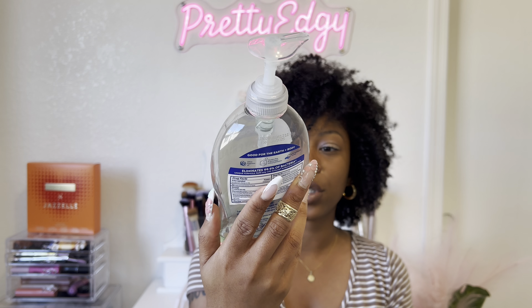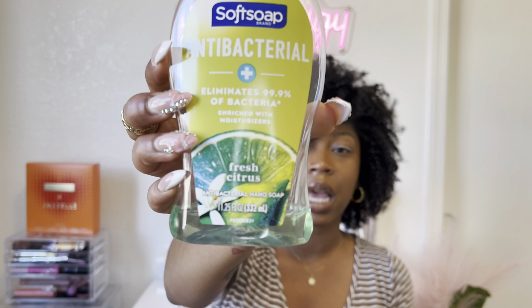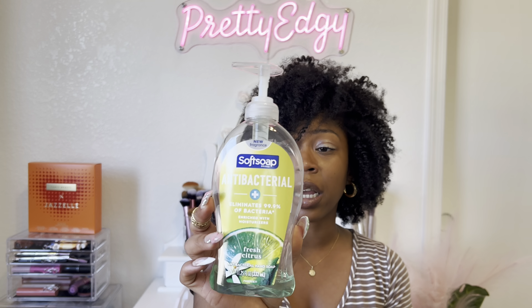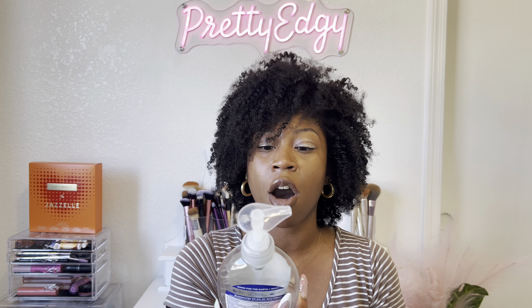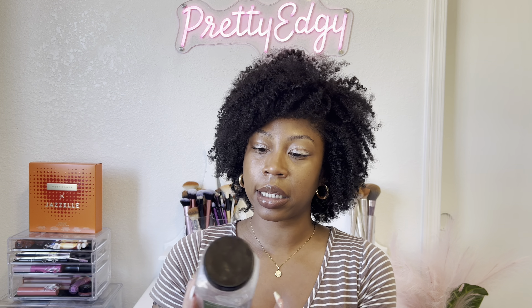Next is just some antibacterial hand soap from Soft Soap. It looks like it still has a lot in it but it's hard to get out so I'm calling it empty. I always have antibacterial hand soap at every sink in my house.